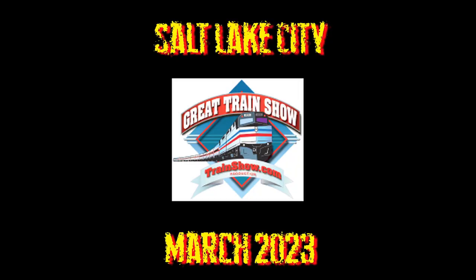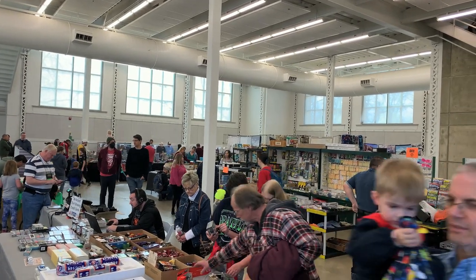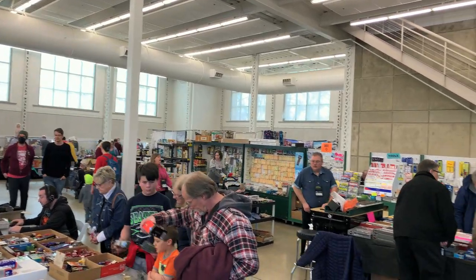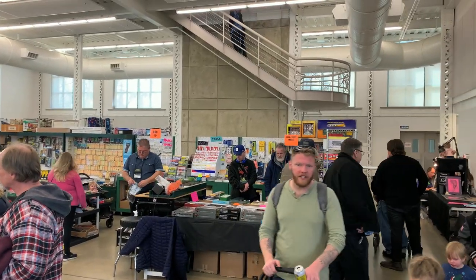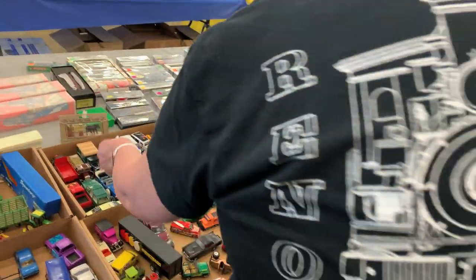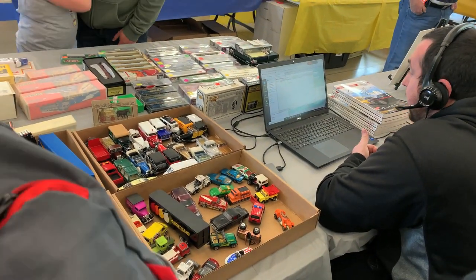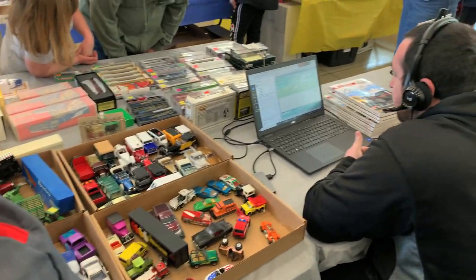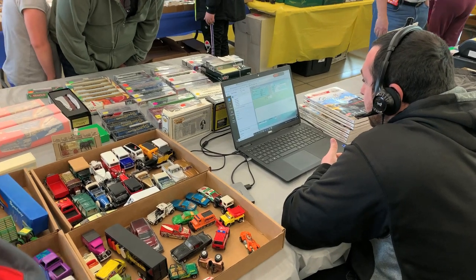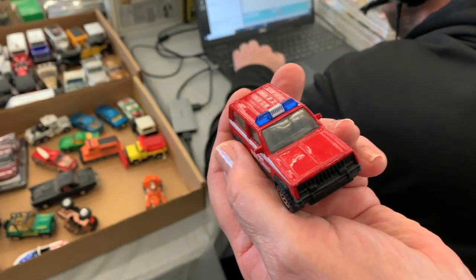We're doing another train show this week — the Great Train Show. It was originally called the Great American Train Show and it travels all over the country, but they bought up other shows, most notably Greenberg's Toy and Train Show. Now they're mostly regional, with about five different shows in different regions. We haven't seen them because they only come through town about every five to ten years.